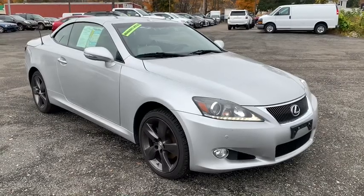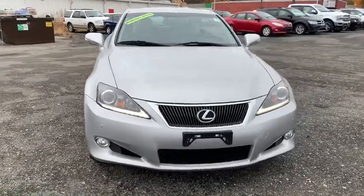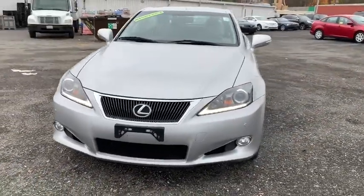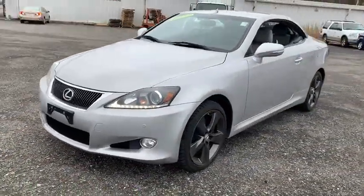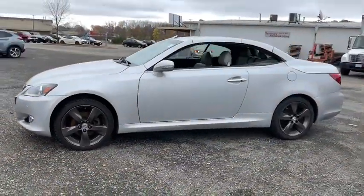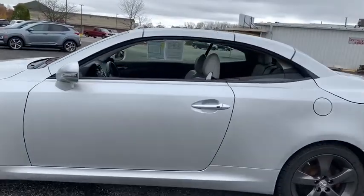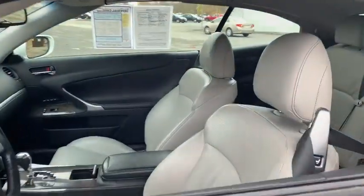Take a ride in the 2011 Lexus IS. The IS is the compact luxury sedan offered by Lexus under Toyota. The IS fits the bill for sports-minded drivers looking for luxury in a compact design. This vehicle has less than 140,000 miles. Here are some of this vehicle's great options.